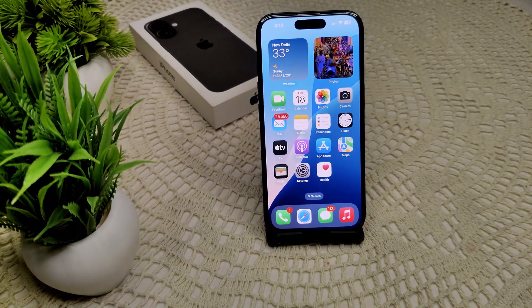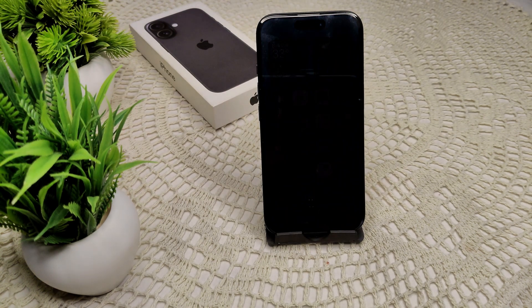Also ensure you are not using your iPhone in direct sunlight. Keep your iPhone out of direct sunlight and hot environments while charging, as external heat can make your overheating issue worse. By following these steps, you should be able to mitigate the overheating problem when charging your iPhone 16 and 16 Plus. Thank you.